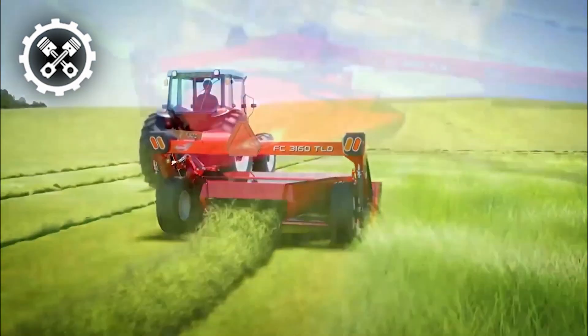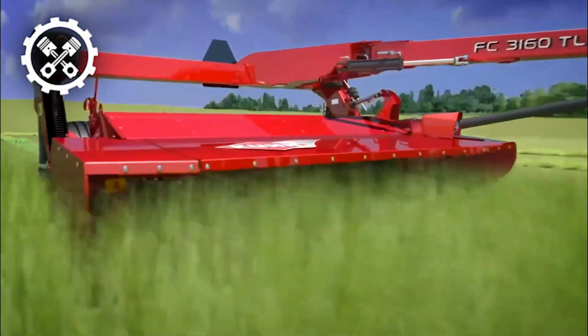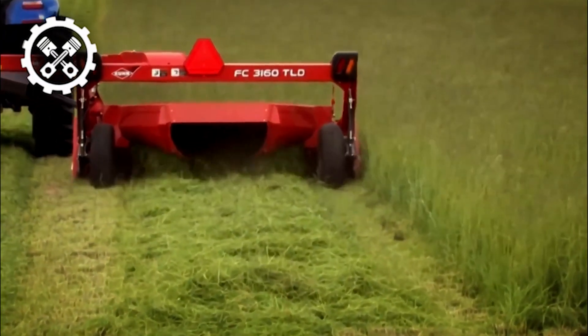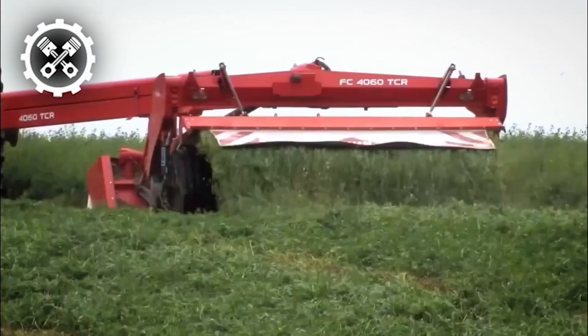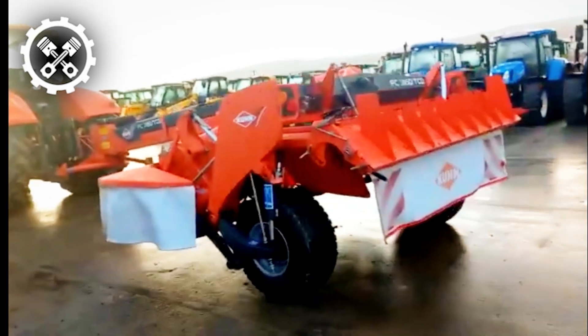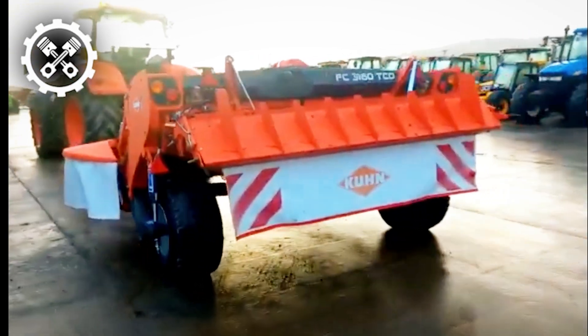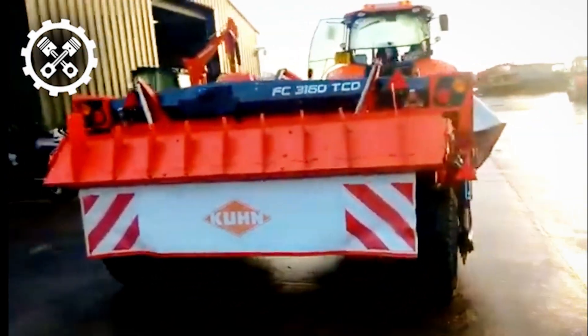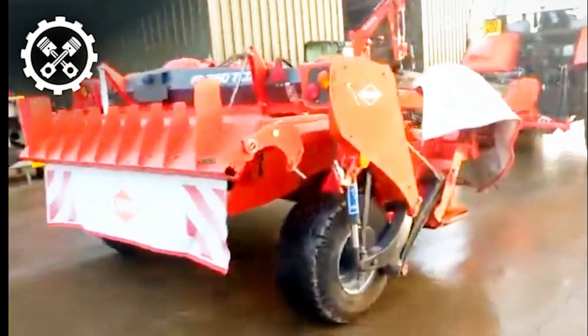The Kuhn FC 460 stands out as a leader in its category on the market, boasting a range of advanced features that contribute to its acclaim. Notable among these is its user-friendly design, facilitating simple adjustments to cater to specific needs. In summary, the Kuhn FC 460 emerges as a next-generation mower that prioritizes durability, adaptability, and user convenience, with its innovative disc-bearing station cementing its position as a front-runner in the agricultural equipment market.